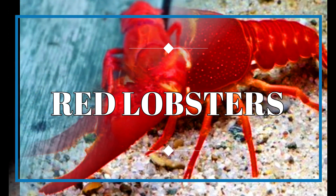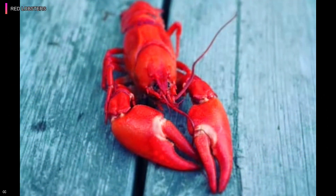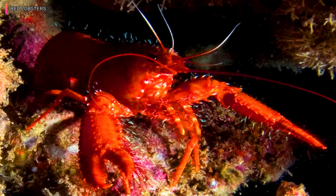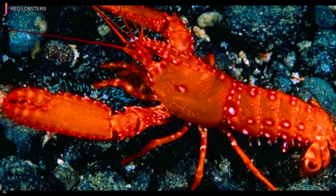Red Lobsters. Red lobsters are more uncommon than blue lobsters. All lobsters that are cooked alive tend to turn pinky red. The chances of discovering a live red lobster, on the other hand, are far lower than those of a blue lobster, with only a 1 in 10 million chance of doing so.